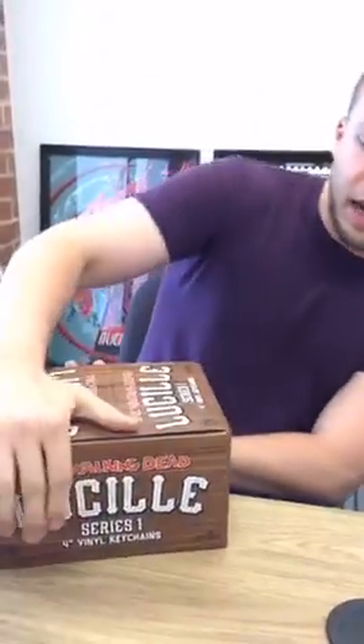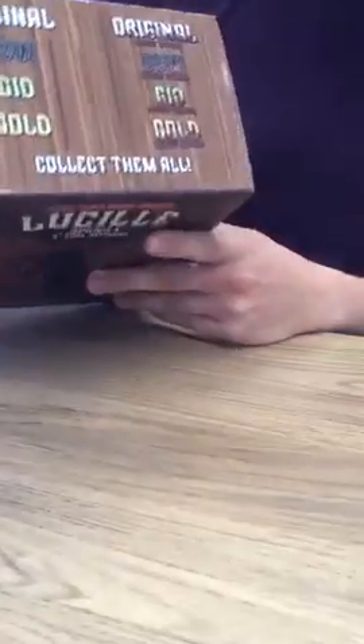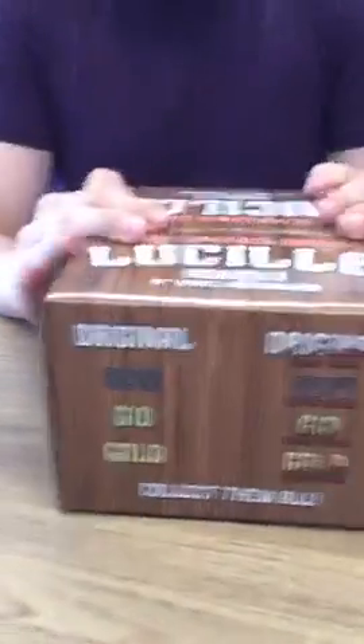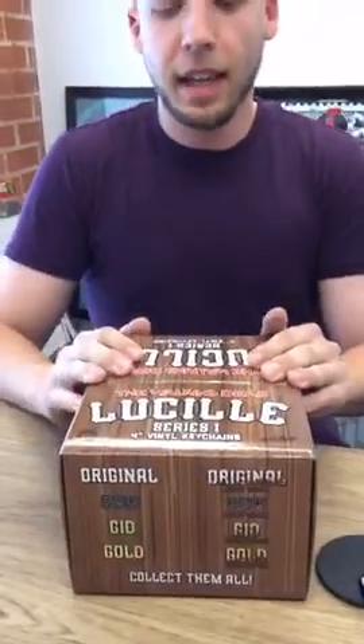Don't worry, we're going to be having a lot of these. What we have here is Lucille — these are the Lucille keychains. There are actually eight different versions. If you want to zoom in, we have glow-in-the-dark versions, bloody versions, non-bloody versions — pretty much any kind of Lucille version you would like. And these are blind box, so when you get them you don't know what color you're getting.